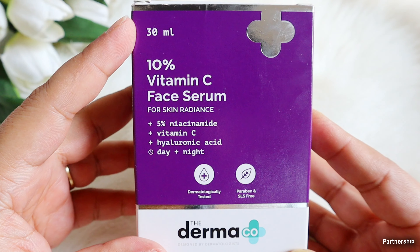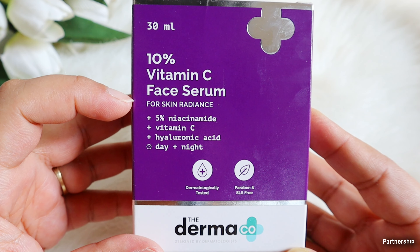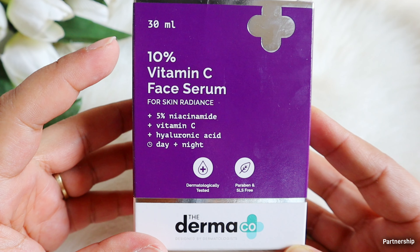Instead of that, what I will suggest is you can go for milder forms or lower concentrations, like this Dermacore one. Now this one has 10% of Vitamin C and it uses 3-O-ethyl ascorbic acid, which is the safest and most stable derivative of Vitamin C and can suit Indian skin — even if you have super sensitive skin.